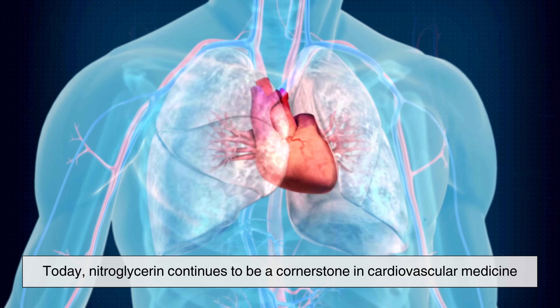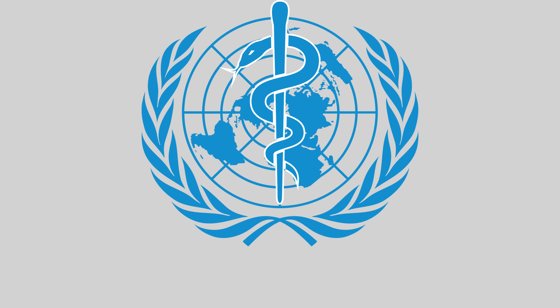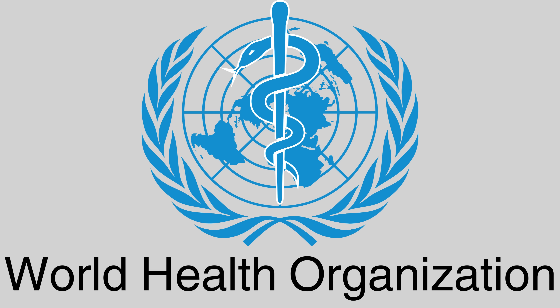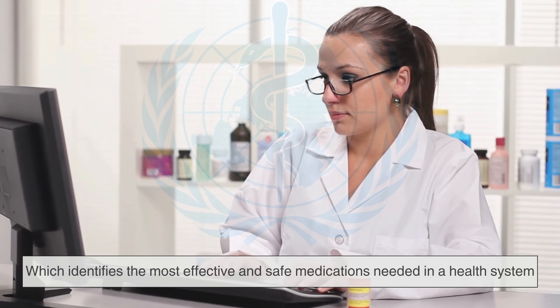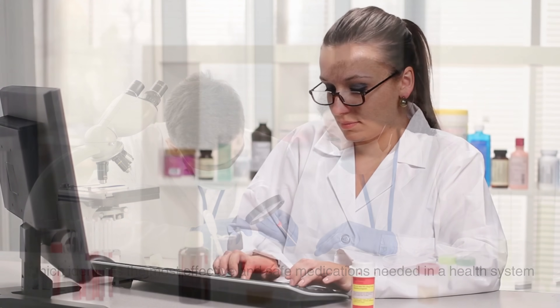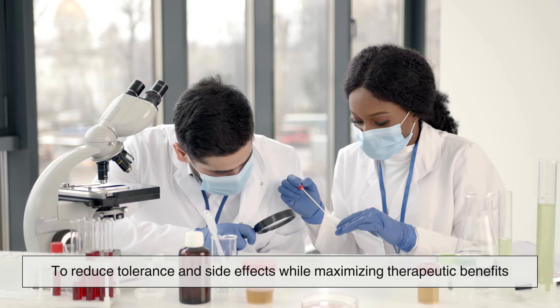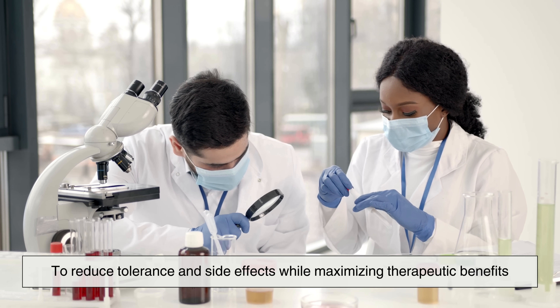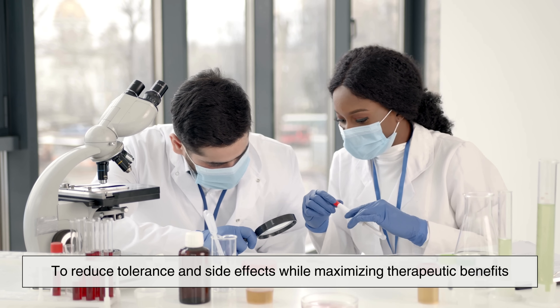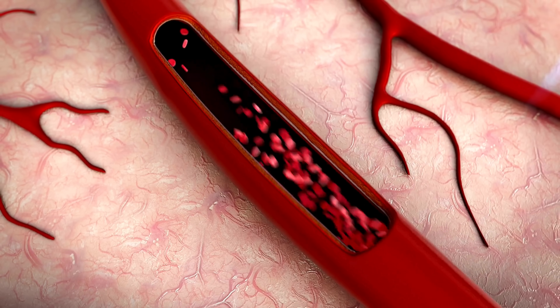Today, nitroglycerin continues to be a cornerstone in cardiovascular medicine. It's included in the World Health Organization's list of essential medicines, which identifies the most effective and safe medications needed in a health system. Researchers are also investigating new delivery methods and formulations to reduce tolerance and side effects while maximizing therapeutic benefits. In recent years, there's been growing interest in understanding how nitric oxide signaling works more broadly in the body, not just in blood vessels.